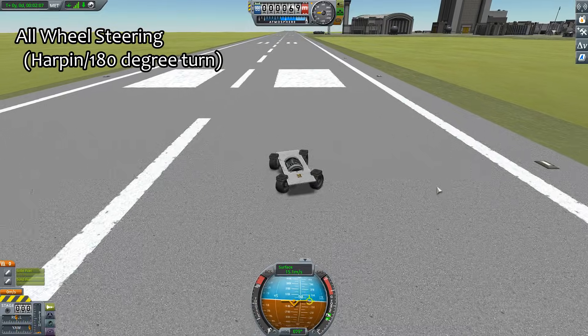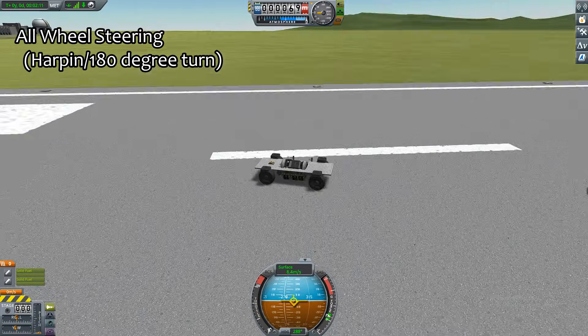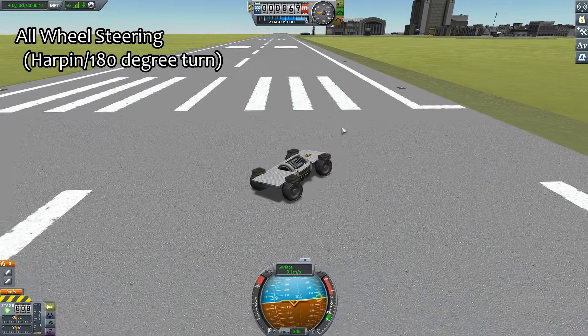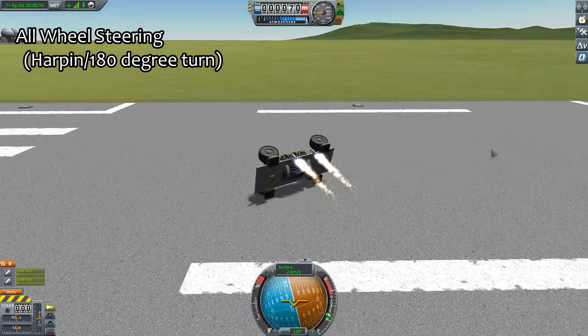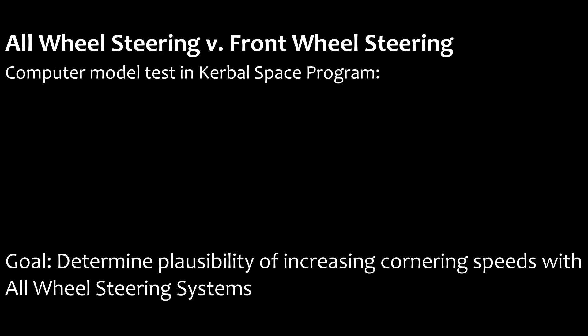That was clean. As you can tell from my excitement, these KSP tests had promising results and show that it is possible to create an AWS vehicle that can take 90-degree turns and hairpins just like T180 cars.